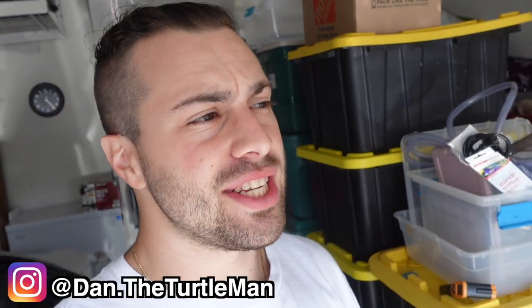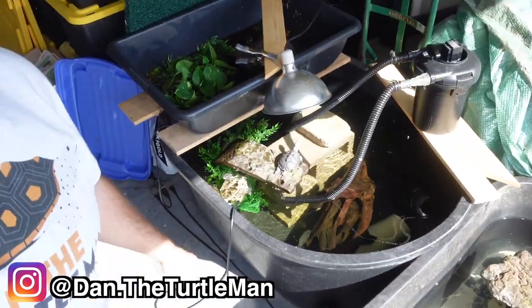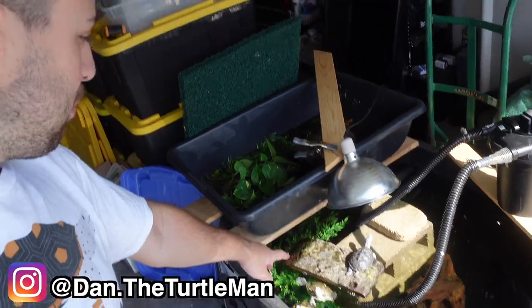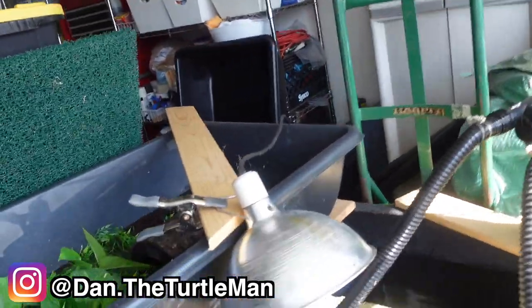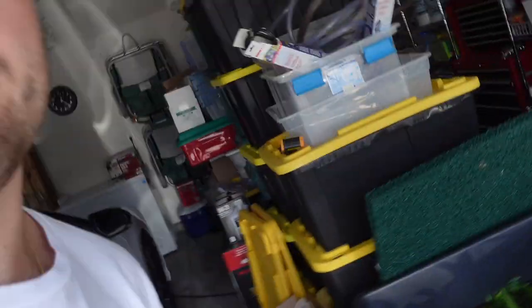Hey turtle nerds, welcome back to another video. In today's video, apologies it's very windy, but it's 70 degrees out, which means I can open the garage and give some of these little boogers some natural sunlight and let them bask. They're going to be stupidly hungry, but that's not the focus of today's video.